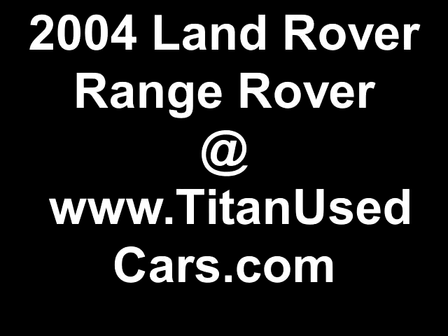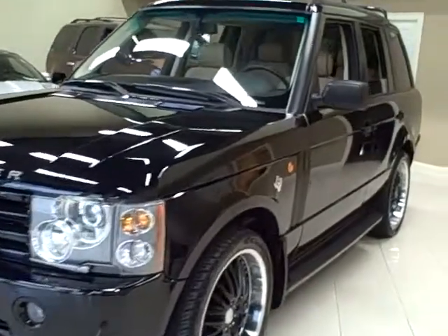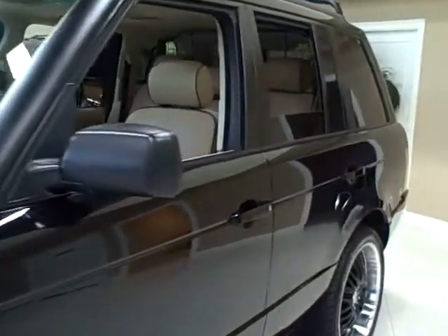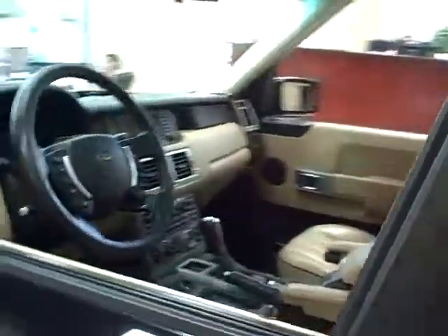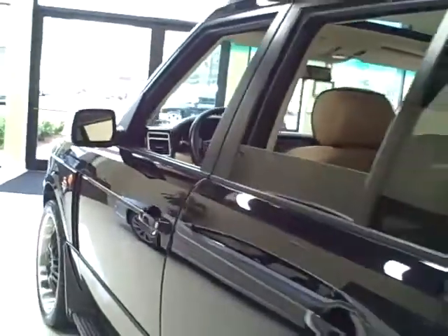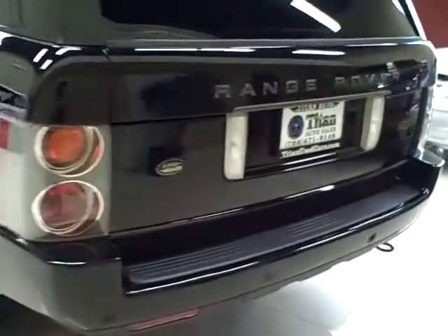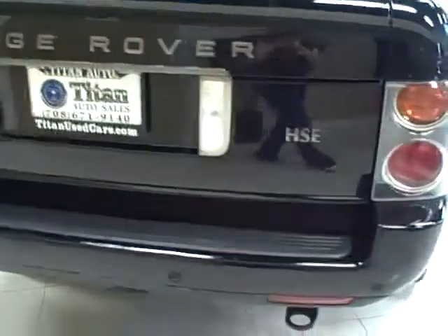This 2004 Land Rover Range Rover is available from Titan Auto Sales. It features a parchment leather interior wrapped in a Java black exterior. This all-wheel drive SUV contains a 4.4 liter V8 engine putting out 282 horsepower, which means a high level of off-road capability.